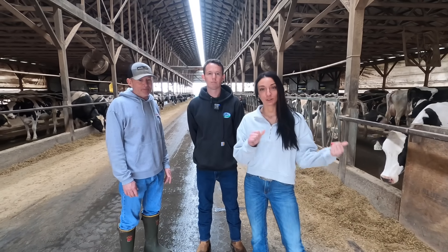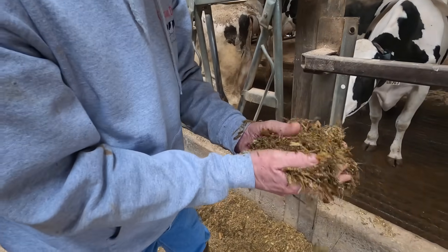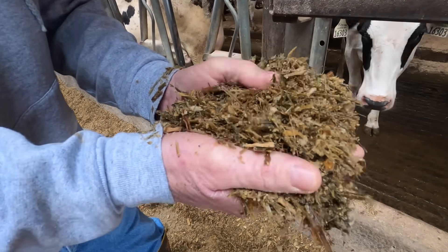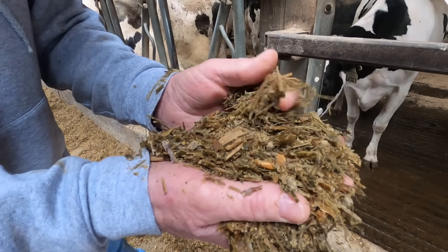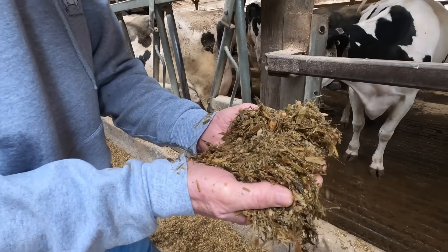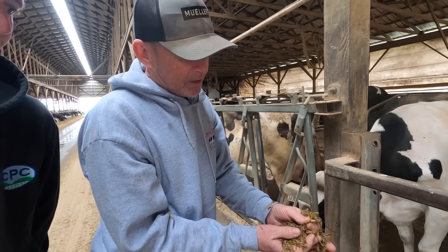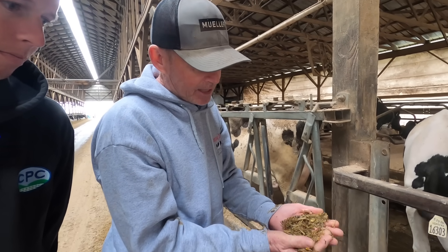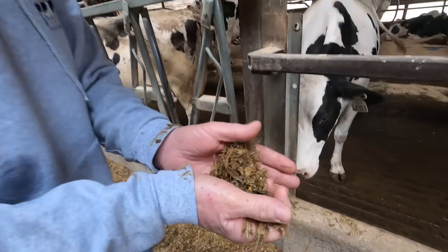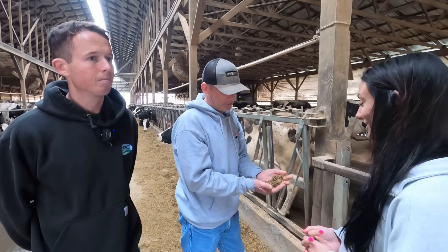Speaking of feed, let's talk about what you feed and why. This ration per cow per day consists of 45 pounds of corn silage, 21 pounds of chopped wheat silage — you can see that there — and 17 and a half pounds of a custom grain mix we get from our nutritionist who balances the feed for our cows. It's got distillery grain, soybean meal, cottonseed, maybe a little corn gluten and other stuff, plus a one-shot mineral pack so the cows get everything they need to produce milk. Currently we're feeding to produce about 90 pounds of milk.